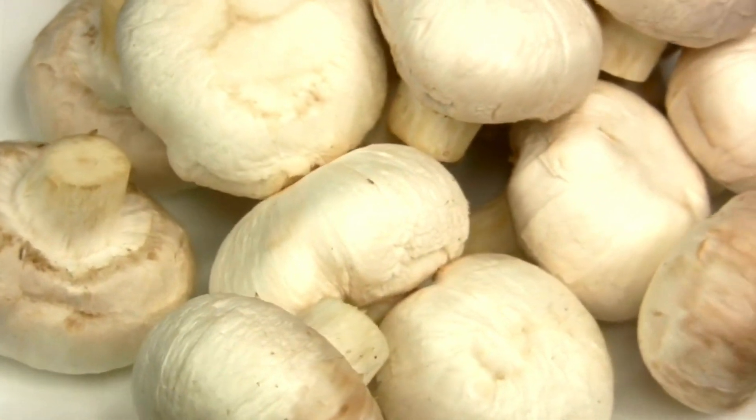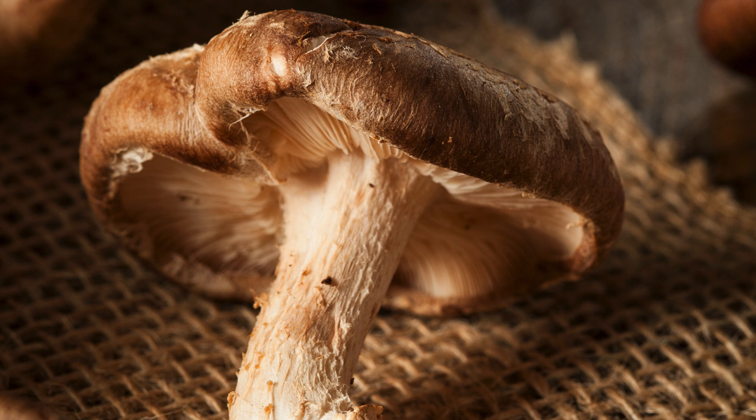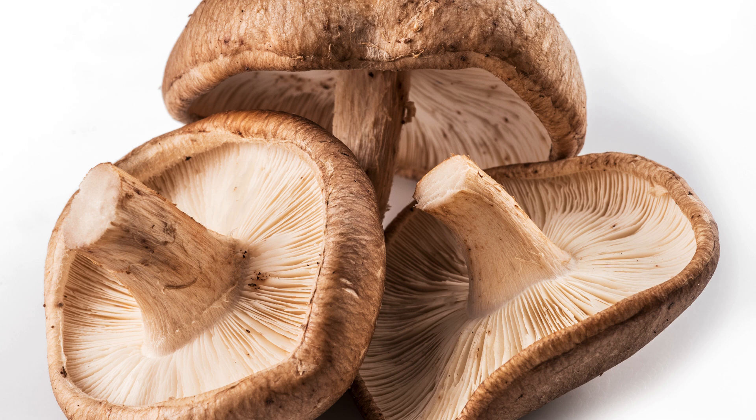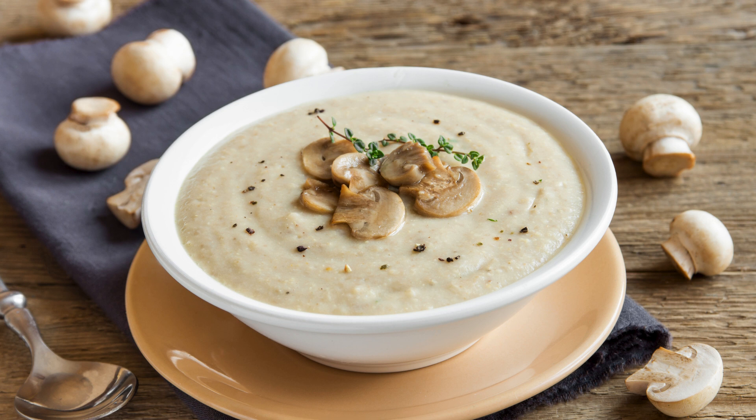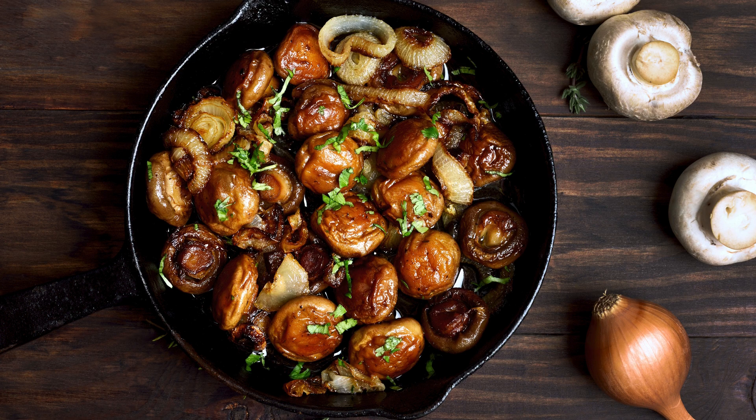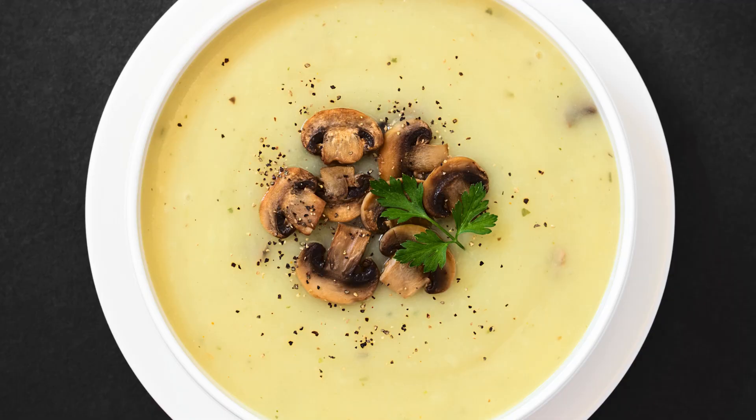Shiitake mushrooms are bursting with essential nutrients like B vitamins, copper, and selenium, all playing a vital role in supporting overall health. These nutrients help boost your immune system, improve heart health, and even enhance brain function. Plus, they're a fantastic source of plant-based protein, making them a delicious addition to stir fries, soups, or even roasted as a tasty snack.